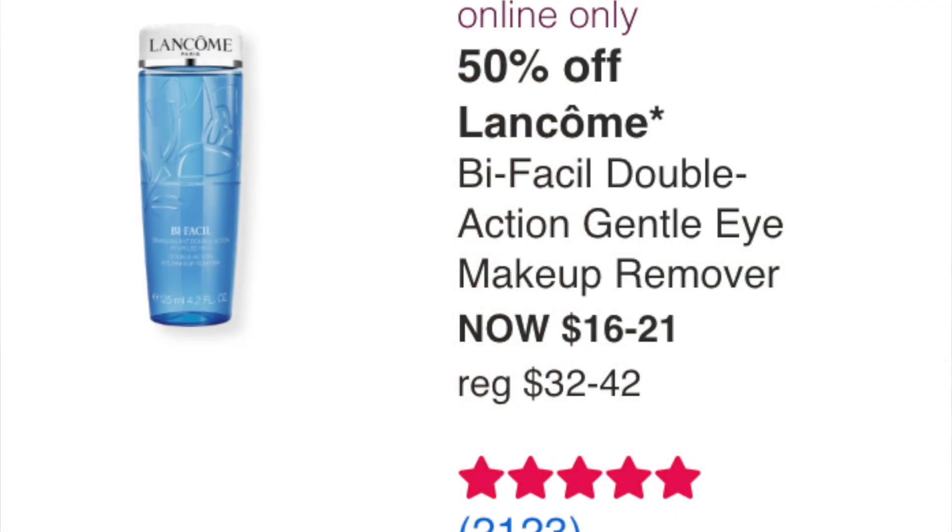Lancome Bi-Facil Double Action Gentle Eye Makeup Remover at $16 to $21 — I just got the Charlotte Tilbury one so I don't need this. I prefer a cleansing balm, but if you like a makeup remover, this is a good product. I've used it in the past and it's good.